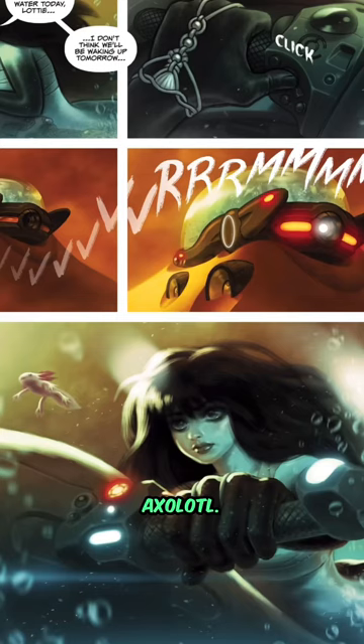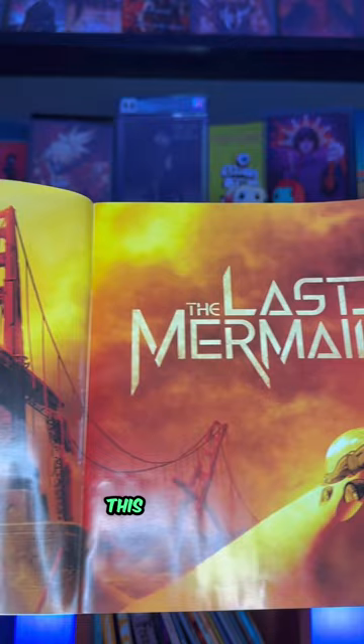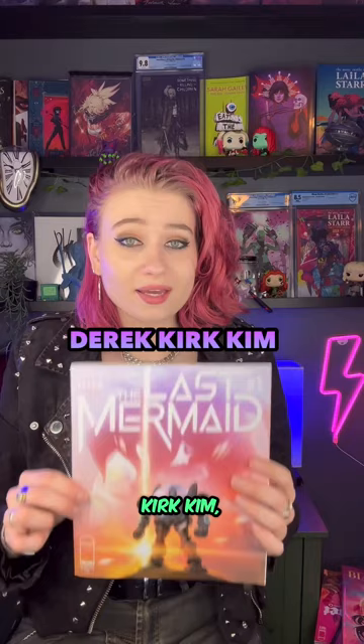This is a mermaid in a mech suit with a pet axolotl — the last mermaid trying to navigate and survive the desert wastelands of a post-apocalyptic world. The art style is just absolutely phenomenal. This is The Last Mermaid by Derek Kirk Kim, published by Image Comics, and this was an incredible first issue.